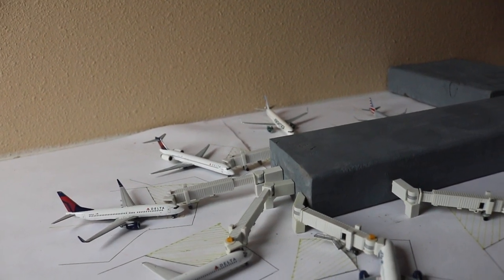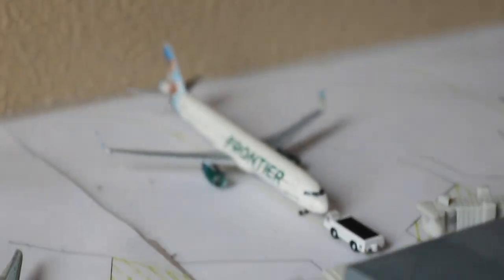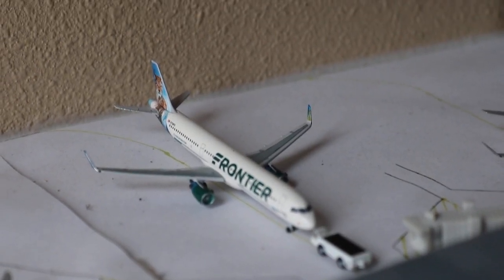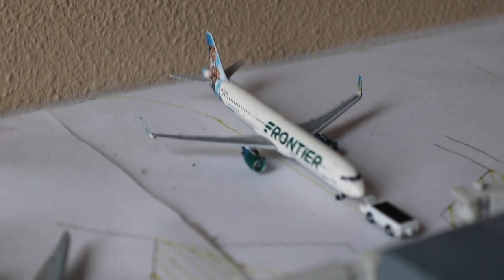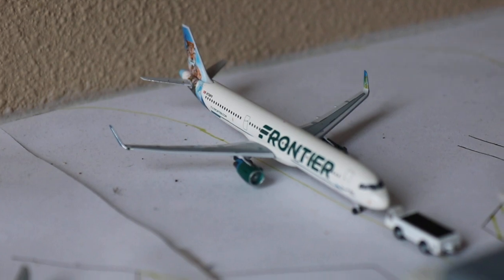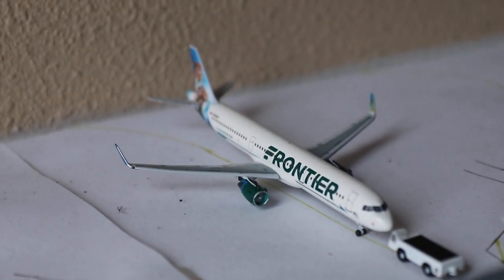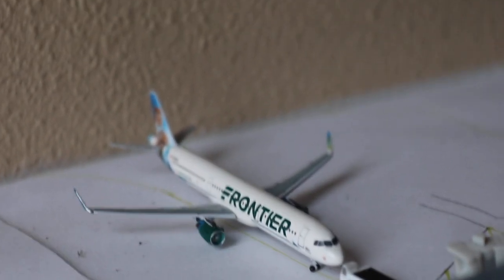Another plane that I will begin for this airport is going to be a Frontier A320neo. I briefly mentioned it in tomorrow's videos. The Whitetail will be the tail, and I'll maybe mix them, but it will probably be an A320neo next time.